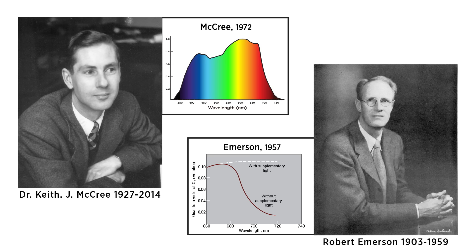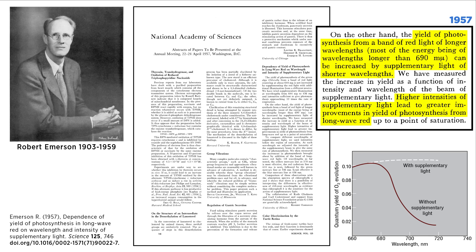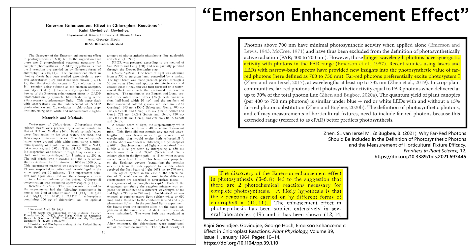This shouldn't come as a complete surprise. More than a decade before McCree's famous curve, Emerson had observed something remarkable. By combining far-red photons with white photons, plants experience a synergistic effect — known as the Emerson enhancement effect — resulting in even more growth than one would expect for the number of photons emitted.